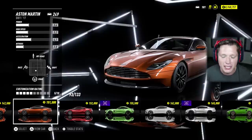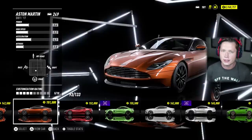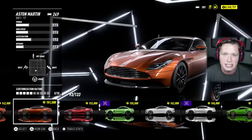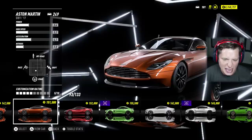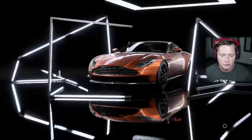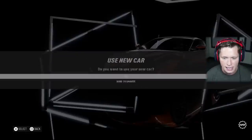What's up guys and welcome back to Need for Speed Heat. I really don't know how it took us this long, but we are going to be checking out our first Aston Martin today. I've always loved the styling that we've got going on with these Aston Martins.